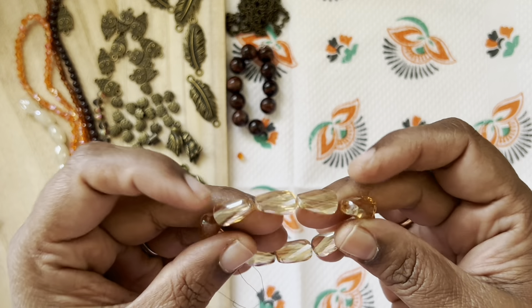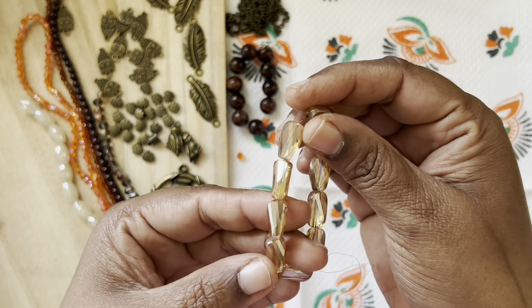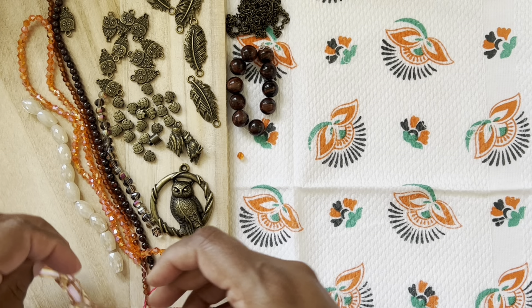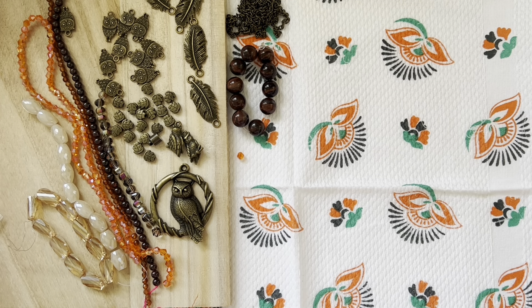Then we have ten-piece, 13 by 8 millimeter crystal faceted twist beads in light topaz luster. Oh, this is very nice — different and very pretty!